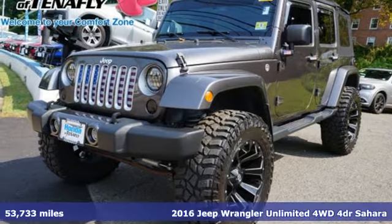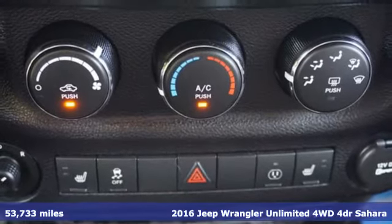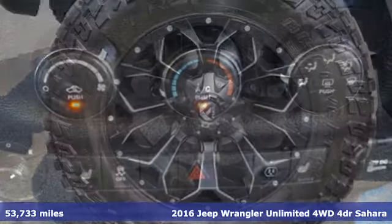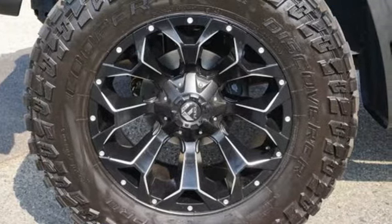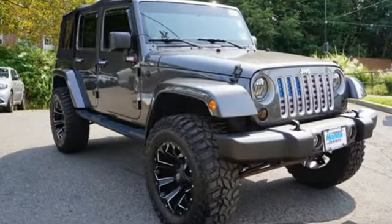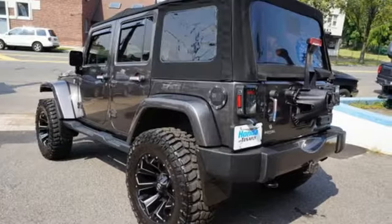It's a 2016 Jeep Wrangler Unlimited. Journey anywhere in a Jeep. Features include Pentastar Engine, Leather Steering Wheel, AM-FM Sirius XM Satellite Radio, Auto-Dimming Rear View Mirror, and Manual Tilting Steering Column.